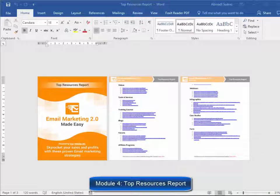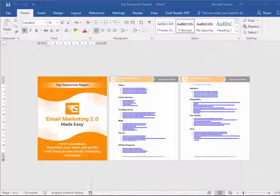Module 4: Top Resources Report — here you will have access to a complete niche research report showing you the best videos, tools, training courses, blogs, forums, affiliate programs, demographics, webinars, infographics, case studies, and facts.